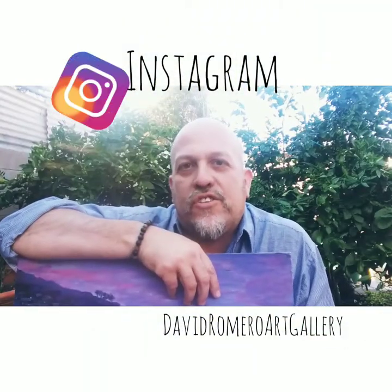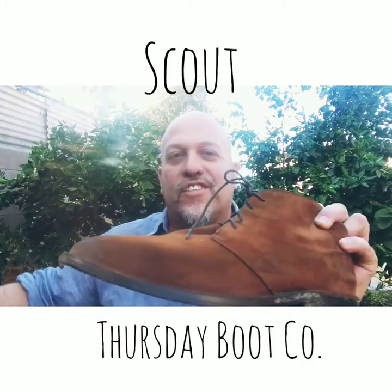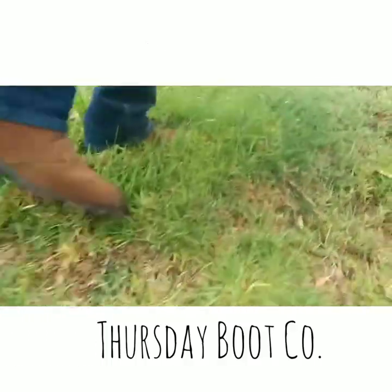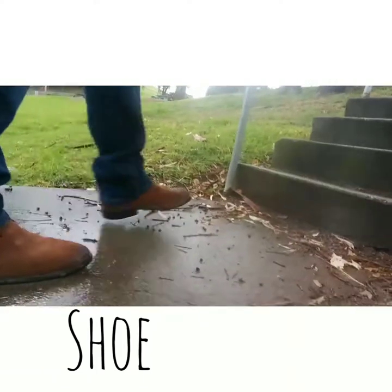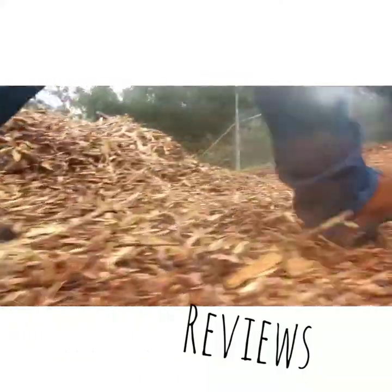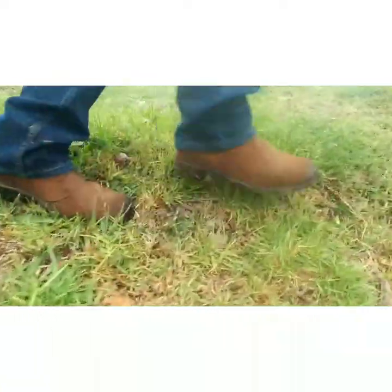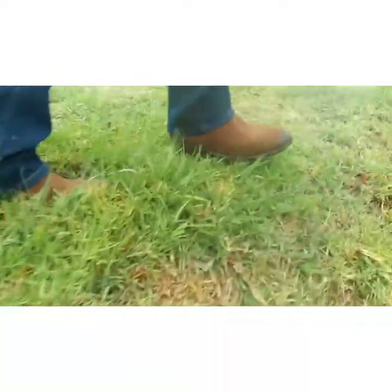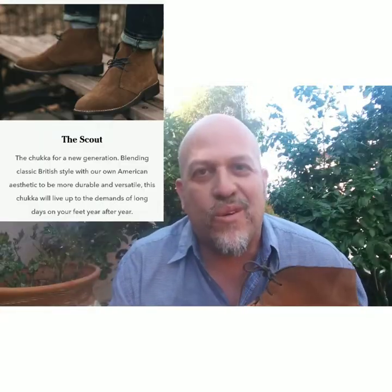I would like to do today a review on the Thursday Boot — the Chukka Boot by Thursday Boots, the Cuba — and I'm doing this review outside.